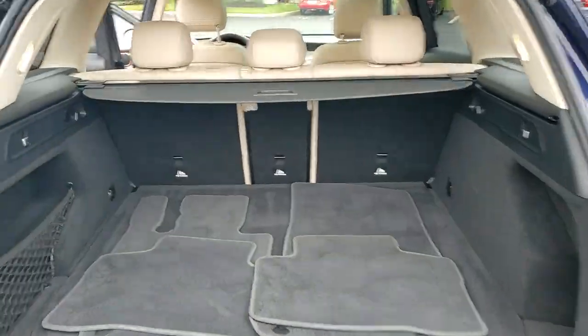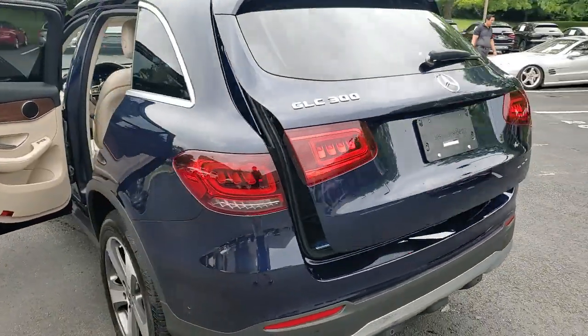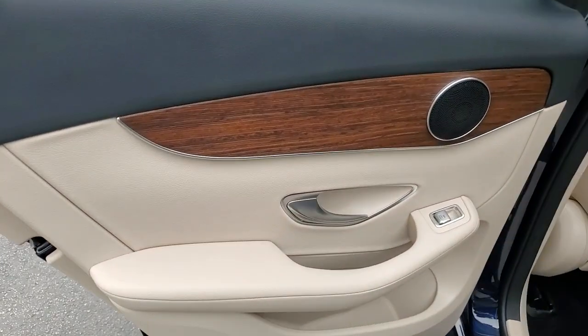SUV capability, chiseled looks, and the latest tech blend with exquisite refinement and superb engineering to bring you a superlative automobile. These are just some of the great options this vehicle comes with.